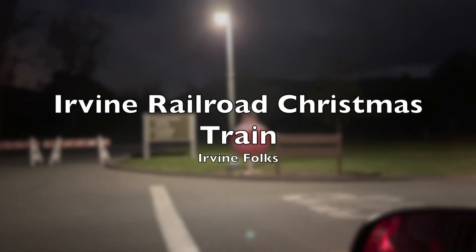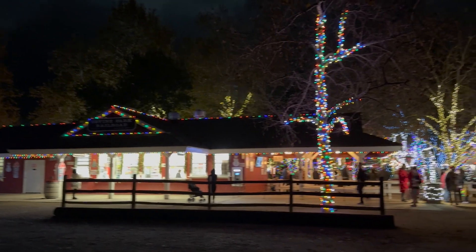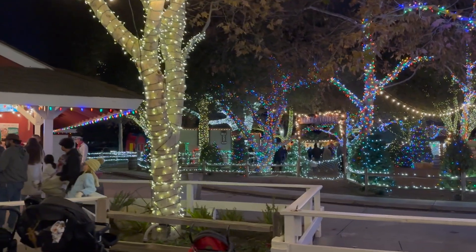Hello, welcome to my channel Irvine folks. Today we will take you to Irvine Railroad Park for Christmas lighting. You can see here how beautiful all these lightings are. This is the entrance of the railroad park.